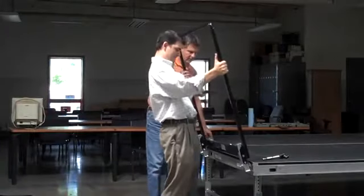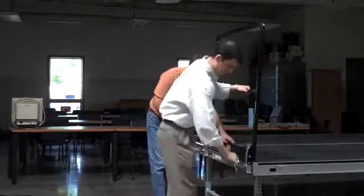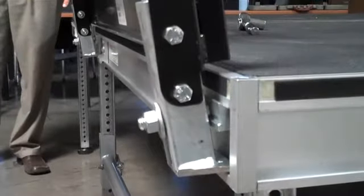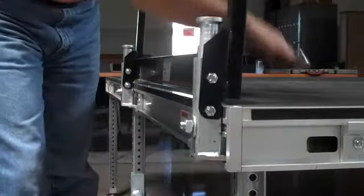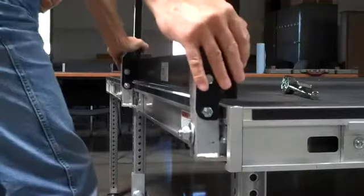Guard panels snap into place with no loose hardware and secure by tightening a nut with a wrench. Spring-loaded plungers allow easy removal.